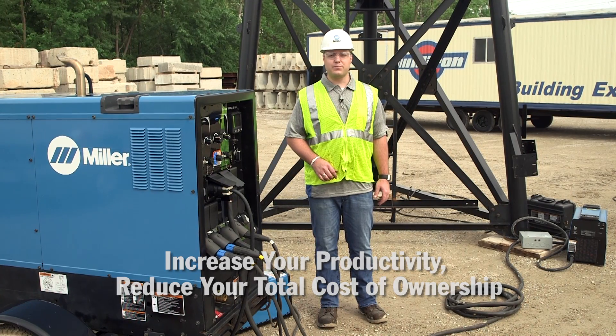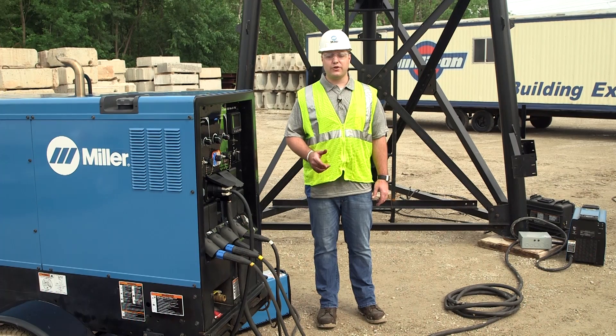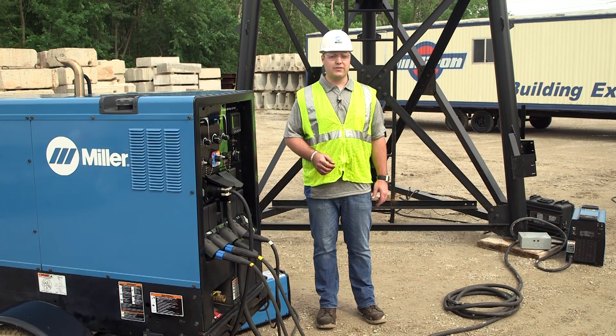For more information on which big blue dual operator welder generator is right for your applications, visit MillerWelds.com.